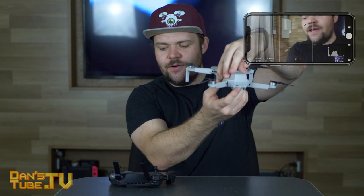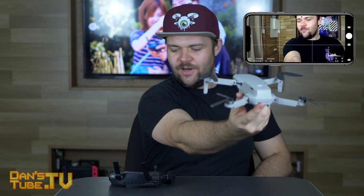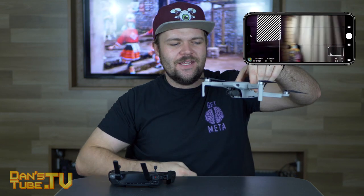So we've booted this unit up now and you should be able to see me from two different camera angles. We're going to check out the app and see what's available to Mavic Mini users.